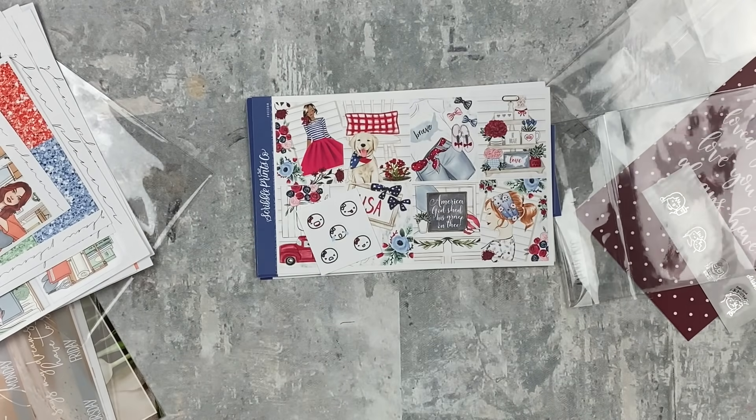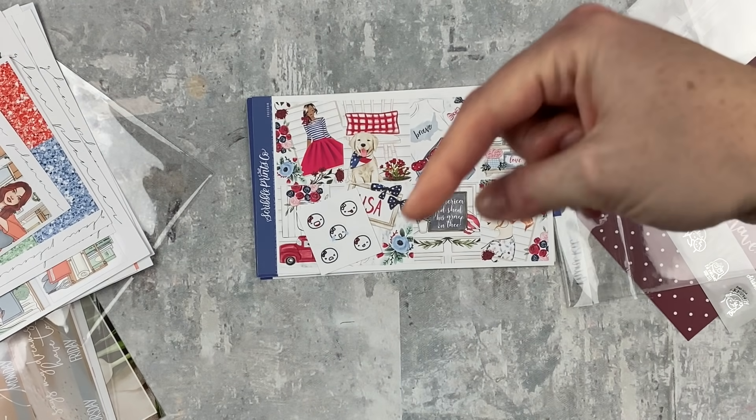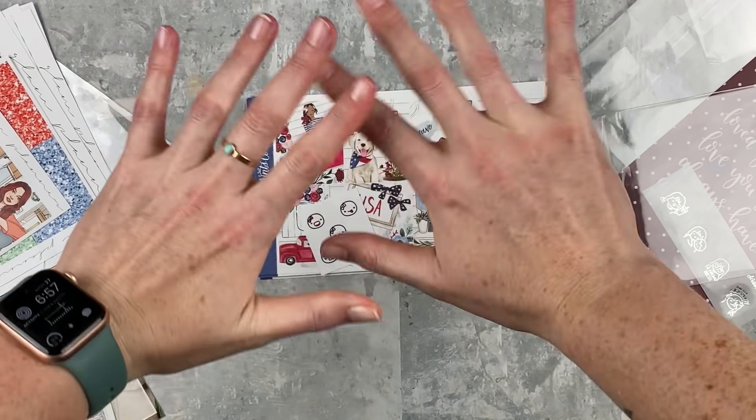That is everything for this haul! I hope you enjoyed it. All the shops are listed down in the description along with direct links and any coupon codes I may have. If you have any questions feel free to ask down below. If you liked it, give it a thumbs up and subscribe if you're not already, and I'll see you next time — bye!